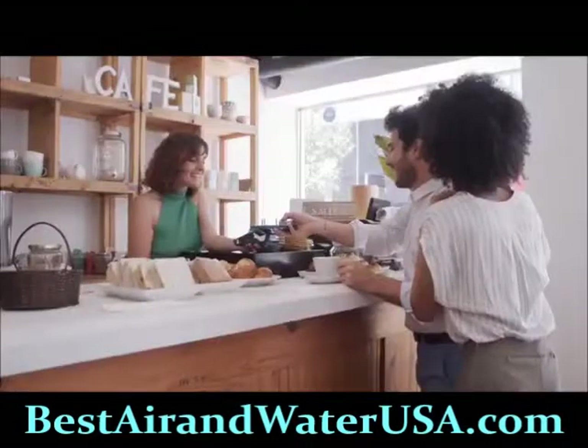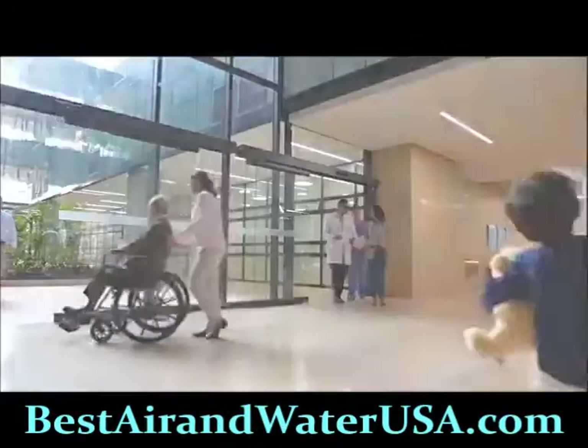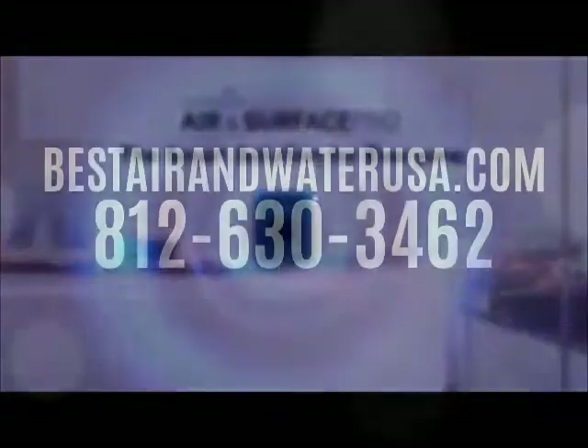Business owners, hoteliers and restauranteurs, caregivers, health advocates, educators, athletes and more — the Vollara Air and Surface Pro with Active Pure Technology is the smart solution for everyone and every business.